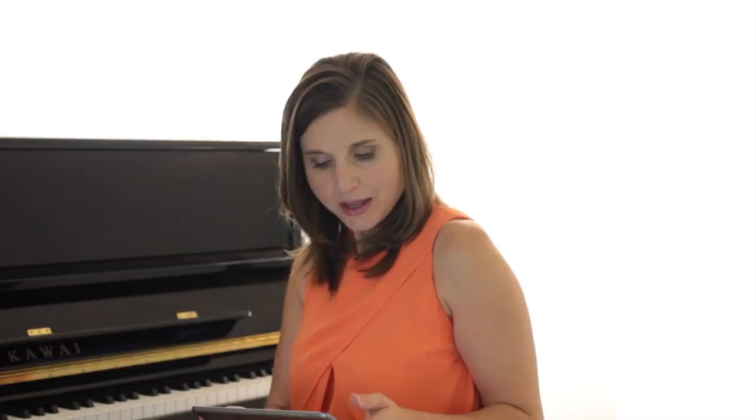Now today's question comes from Lisa in Orlando. And she says: I need tips for teaching very young beginners — that means five and six year olds — piano.